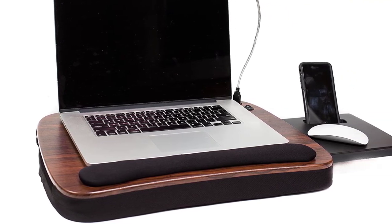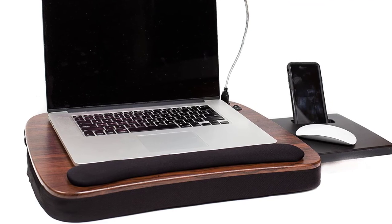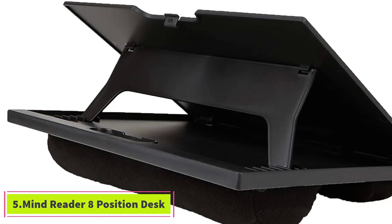There's even a mouse tray that slides out on either the right or left side. Best of all, this lap desk has a detachable USB light, making it suitable when flying or working in other dimly lit places.